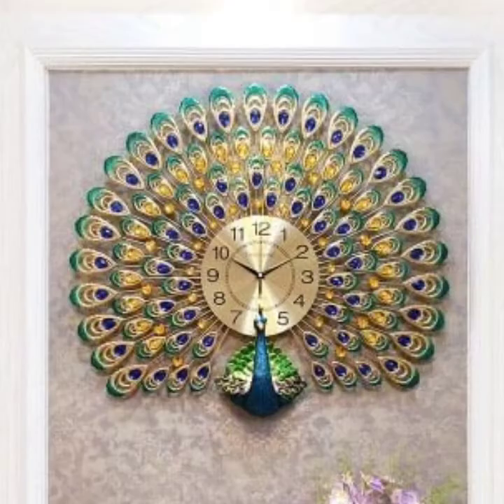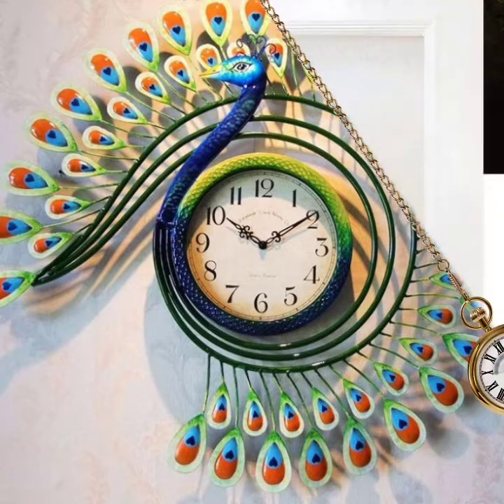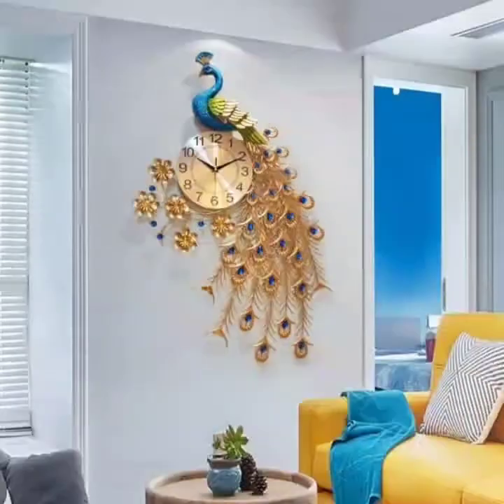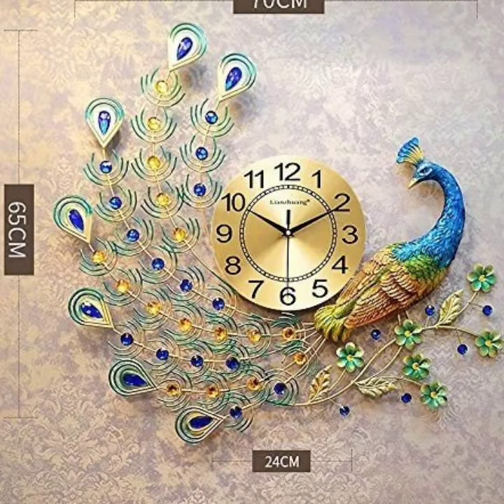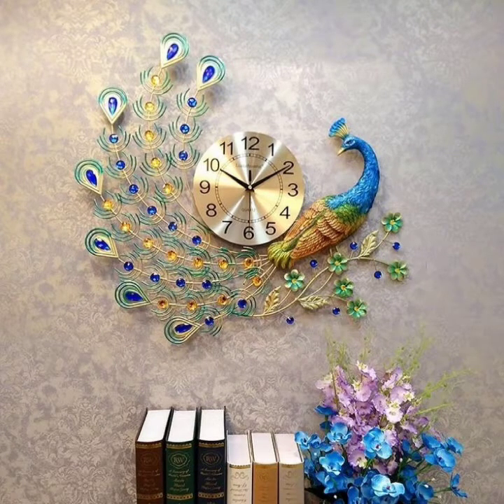So let's get back to our video. Today I'm going to share with you the most beautiful, most trendy and latest wall clock designs. I'm going to share with you very beautiful peacock wall clock designs which are very unique, latest, good looking and beautiful — wall clock designs you will never see.